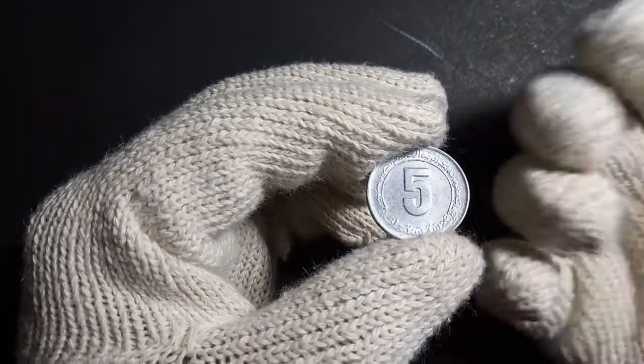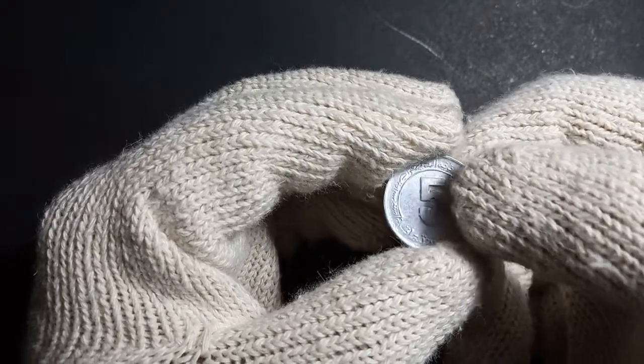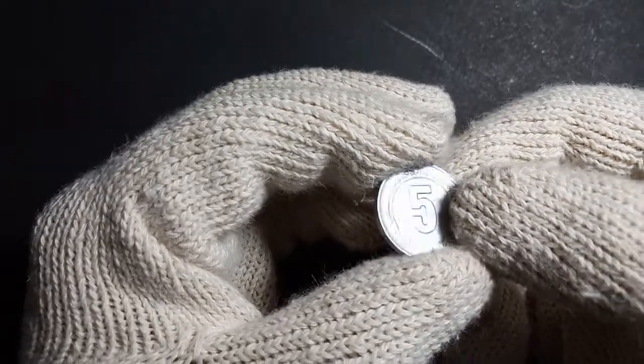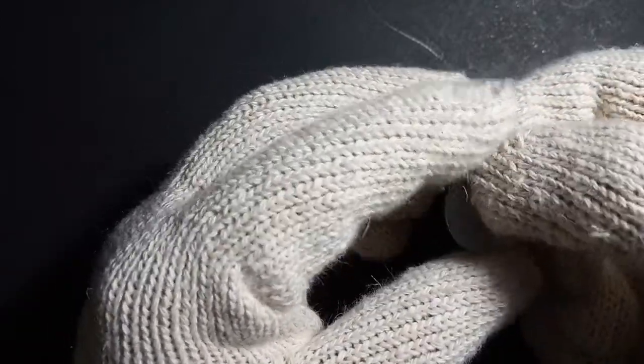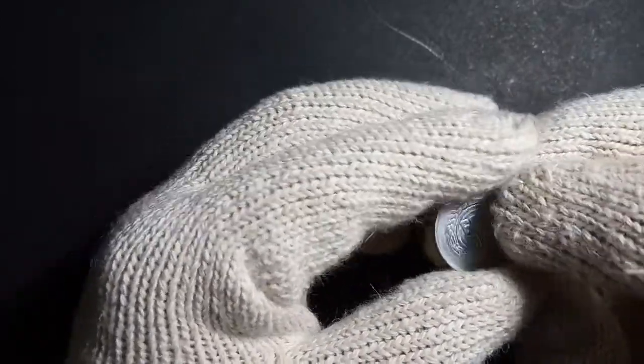This is a demonetized coin, so it will not be used in Algeria anymore. Let's now look at what is depicted on the obverse and reverse of this coin.